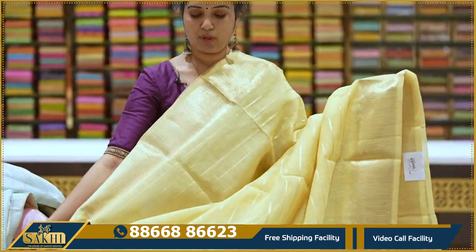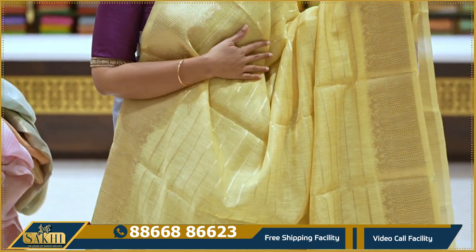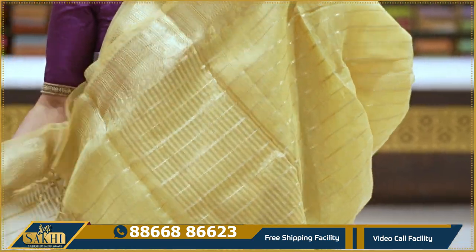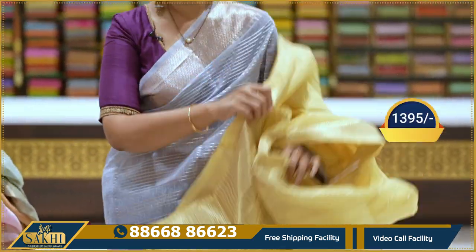Pastel yellow — you also have golden zari lines and two sides borders with leaves, zigzag lines, dots, and florals. Also includes a blouse. 1395 only.